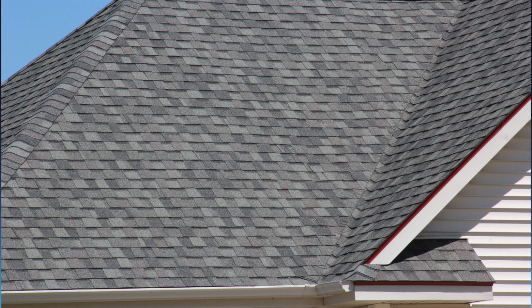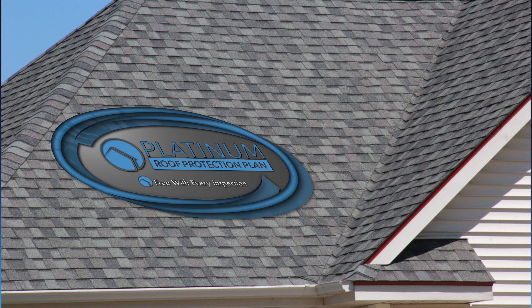The brand new Platinum Roof Warranty covers you for five years. Not five days, five weeks, or even five months. I said five years.